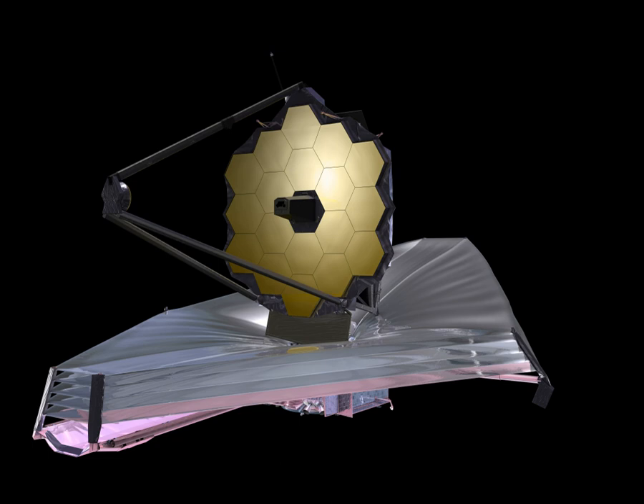This will keep the temperature of the spacecraft below 50 K (minus 220 degrees Celsius, minus 370 degrees Fahrenheit), necessary for infrared observations. The prime contractor is Northrop Grumman.